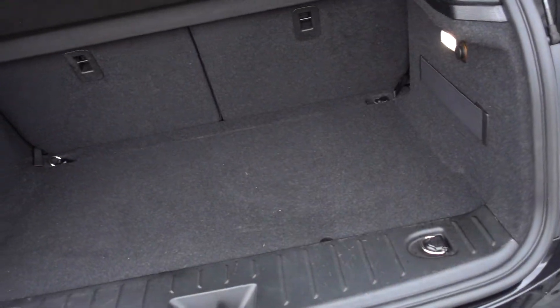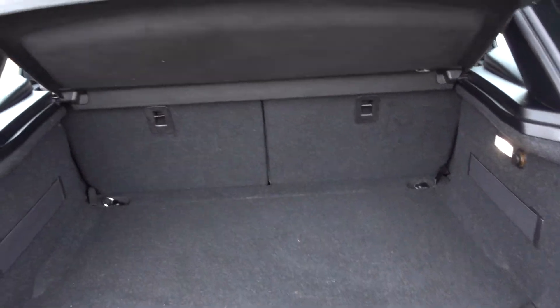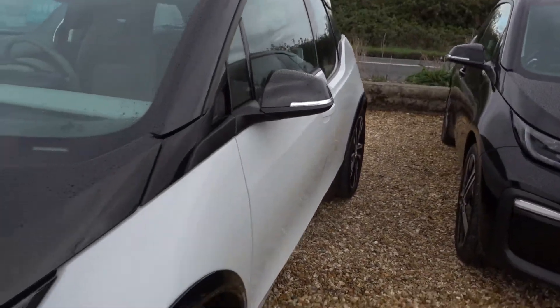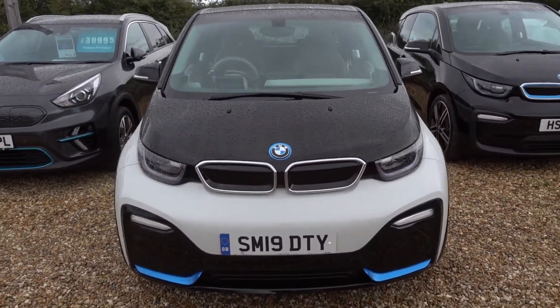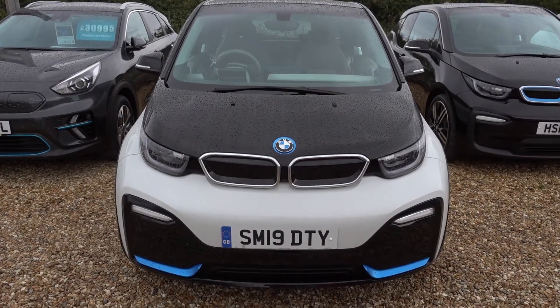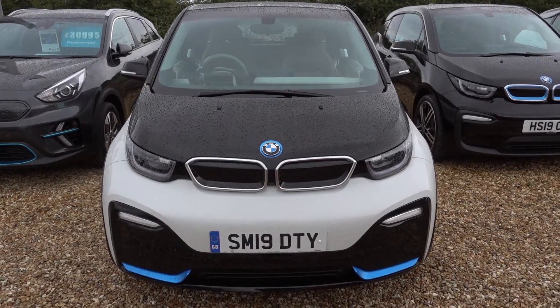Just popping open the boot — it's not the biggest of boots, but it's a really practical one, particularly with the seats folded down. In there we'll be putting a three-pin charging lead, so you can charge this car from any normal domestic mains socket — you don't necessarily need a charge point installed. If you're looking for an i3s, these are very rare cars these days, and this is a really nice example. It's here on the forecourt ready for a test drive, or alternatively we can deliver it straight to your home. Please check out our other YouTube content on the BMW i3, and hopefully we'll speak to you soon.